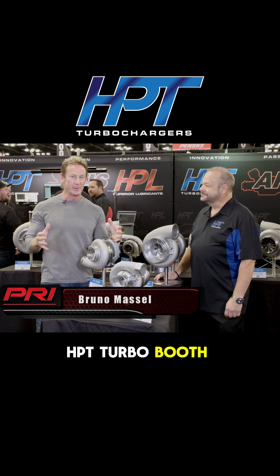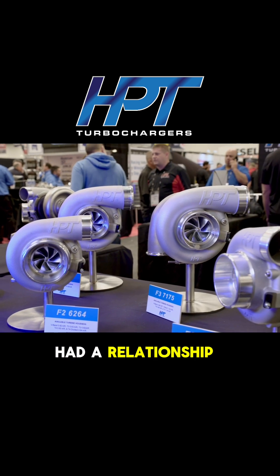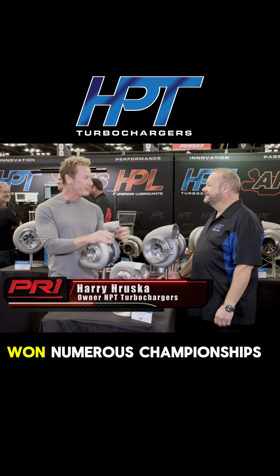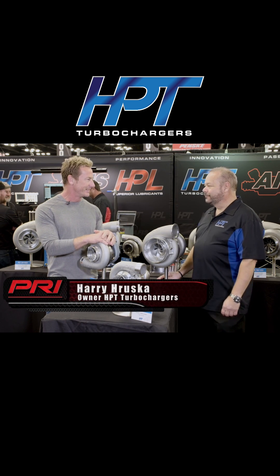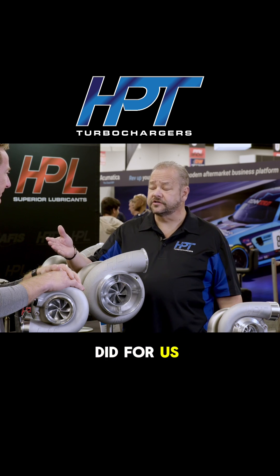I come by the HPT Turbo booth not knowing what to expect. I see a great product line and a guy that I've had a relationship with for well over 30 years. We've won numerous championships together. We sure have, and I'm really proud to be associated with you and what you did for us.